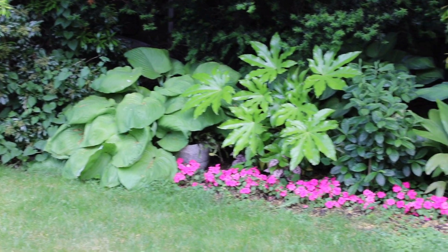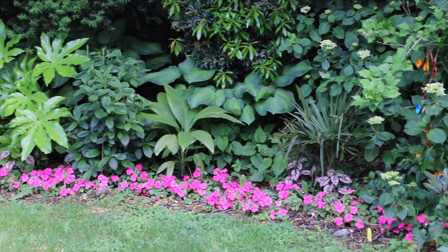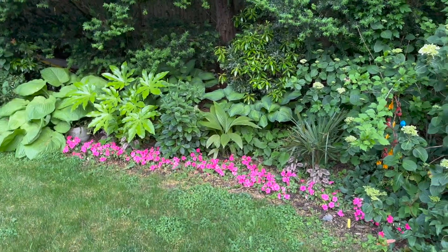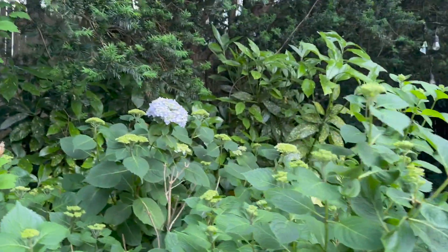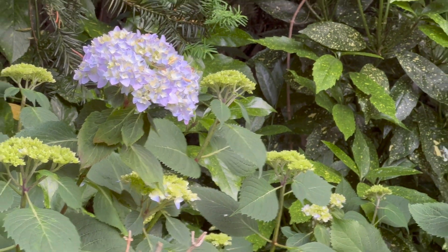I have the deciduous azalea over there that just finished blooming — the blooms were so fragrant. And I put these little polka dot plants underneath them just to add a little interest and texture. We have some hostas and hydrangeas. The hydrangeas are starting to bloom, and I love this time of year. I thought it was kind of unusual that my hydrangeas in shade are blooming earlier than the ones in sun, but I'm not complaining — I'm enjoying the extra color.